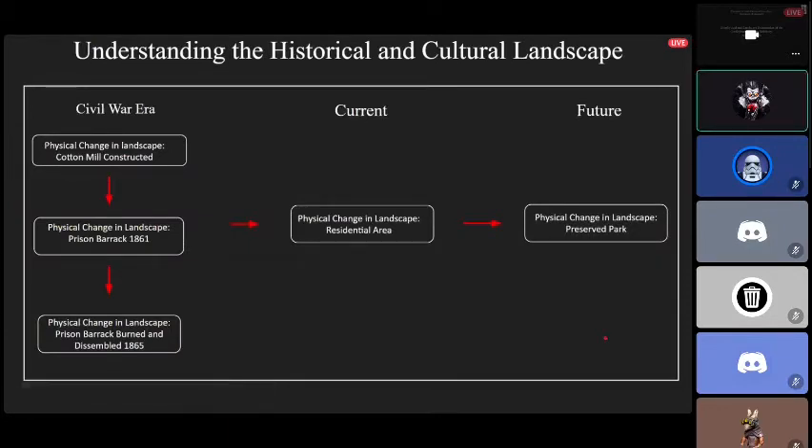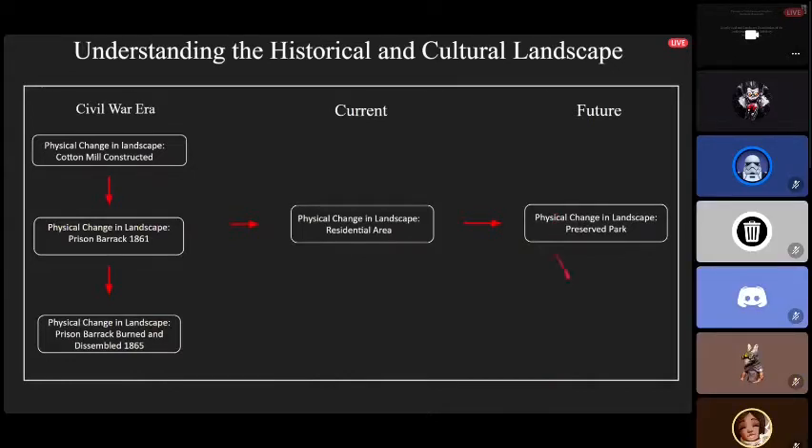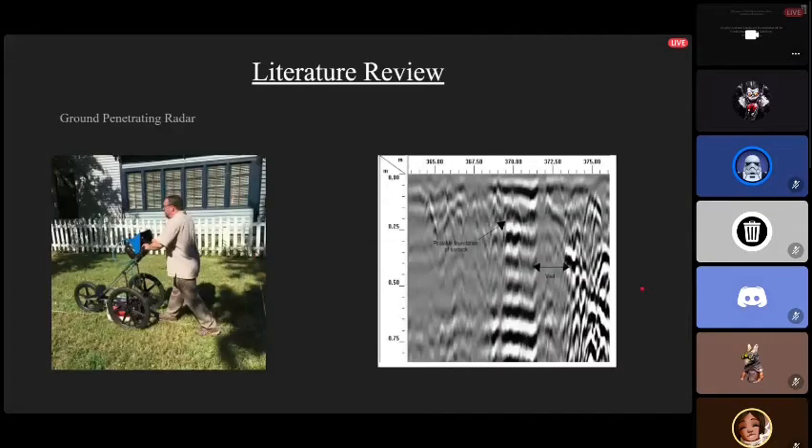One of our goals was to create a timeline for the historic and cultural landscape. Landscapes carry cultural meaning — based on human interactions with the landscape you can determine the distribution of patterns and how people lived within their complex society. I made a simple chart showing the physical landscape timeline of this area: the cotton mill was constructed, then the prison barrack was constructed, the prison burned down, and currently it's a residential area still owned by the historical society, with hopes it may eventually become a park.